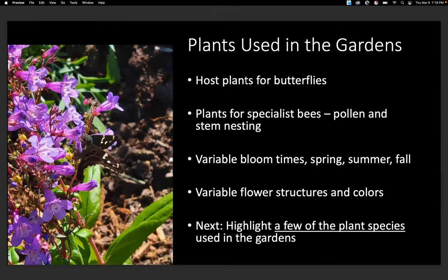The plants we used in the gardens include host plants for butterflies and plants for specialist bees. We wanted variable bloom times — something blooming in spring, summer, and fall — and variable flower structures and colors to attract the maximum amount of insects. I'm going to highlight just a few of the plant species we used.